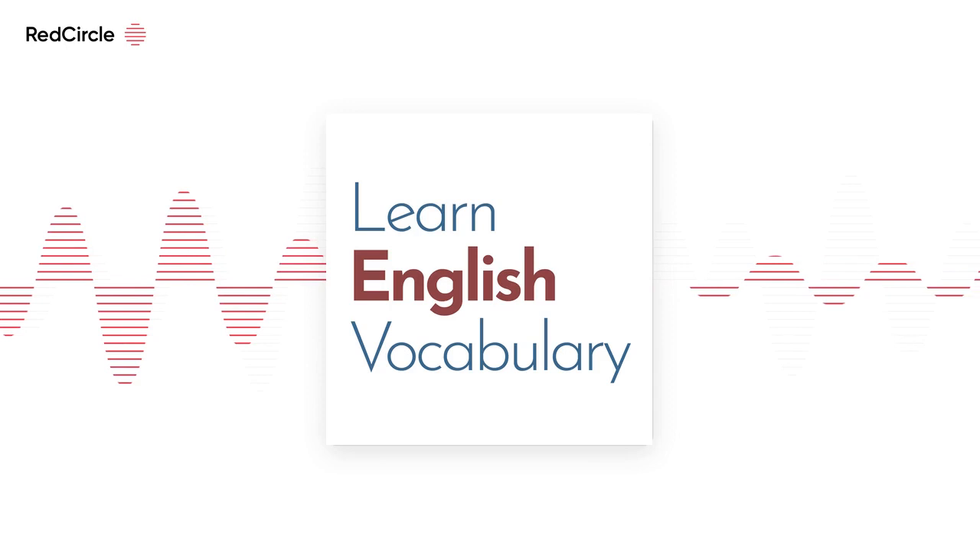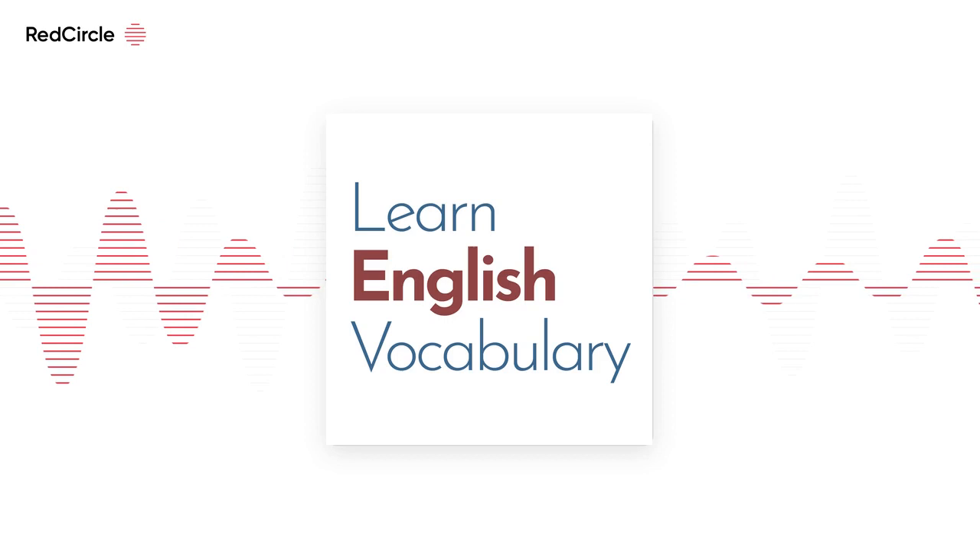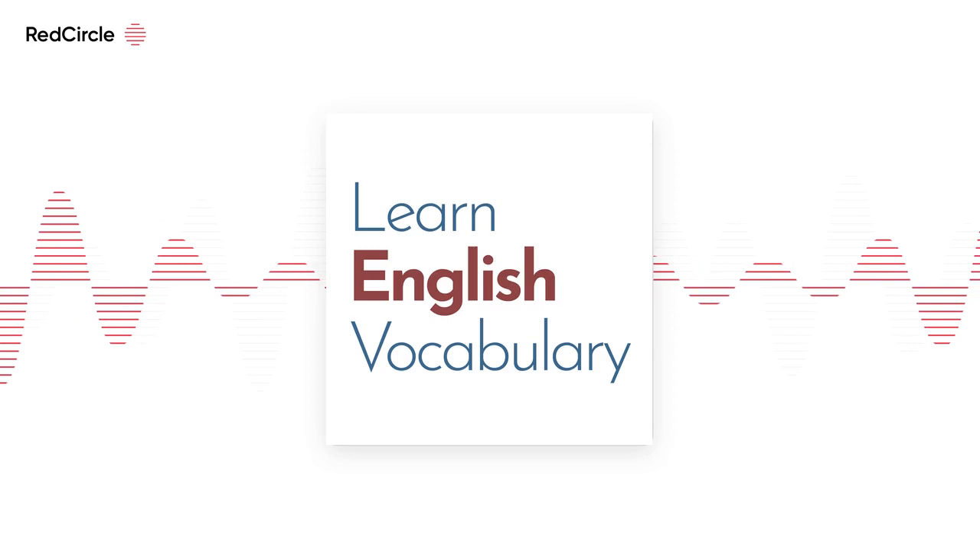If you want to test your knowledge of these words, you can visit learnenglishvocabulary.co.uk, where you'll find the transcript and some other activities related to this podcast.